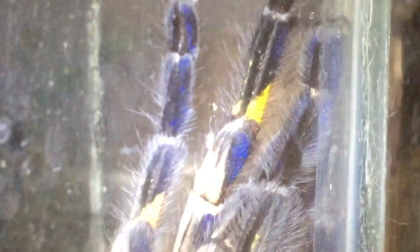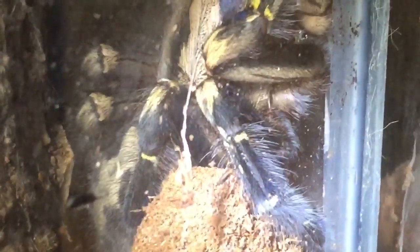I actually bought her back in 2011 as a three centimeter sling, obviously unsexed because she was very small to sex at that size. So I've had her a while now — six years — and she's been a beautiful tarantula. Not very aggressive; I'd say she's more skittish than anything. She likes to run off and hide. You can see those beautiful colors now.